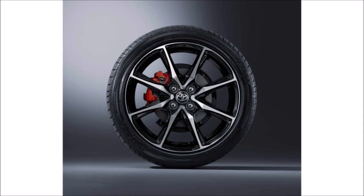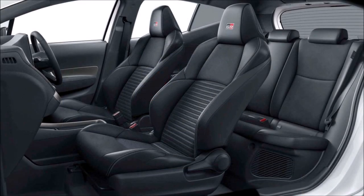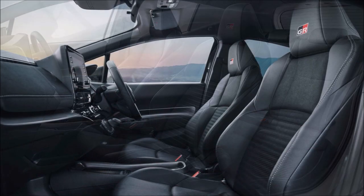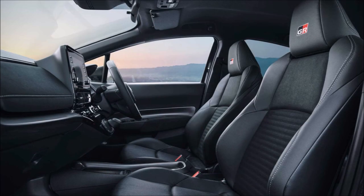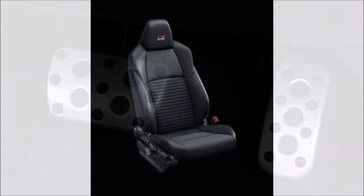The slightly more aggressive body is combined with exclusive 17-inch wheels wrapped in Bridgestone Potenza 205/45 R17 tires. Inside, the GR-branded front seats benefit from extra lateral support and are covered in synthetic leather combined with a fabric only offered on the GR Sport. Aluminum pedals, a three-spoke steering wheel, and dark accents round off the changes.